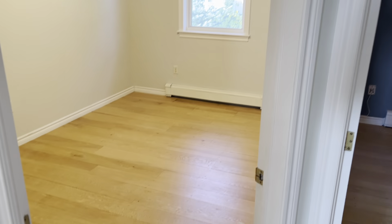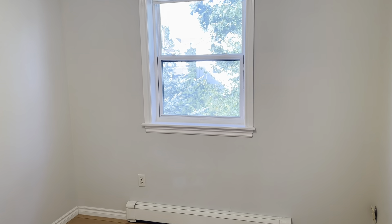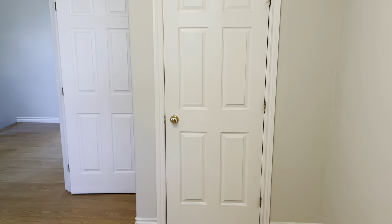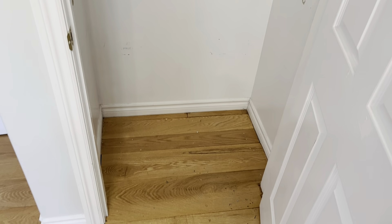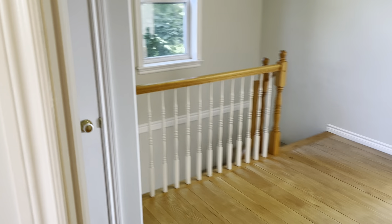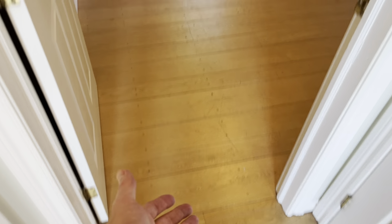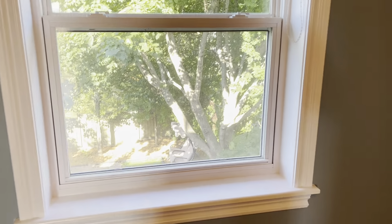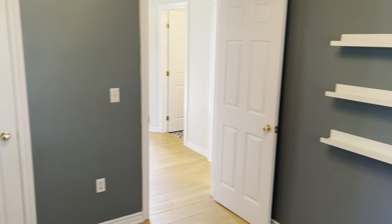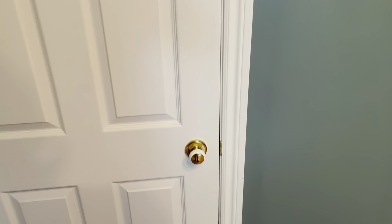Now we'll do our two bedrooms facing the back of the property — same flooring all the way through. Good size room with a view of the backyard. Neutral paint color, and there's your closet — two shelves and a rail. Now into the third and final bedroom: flooring goes right on in, facing the backyard through the vinyl window. Some floating shelving in here as well. There's the closet — two shelves and a rail, just like the other bedroom.